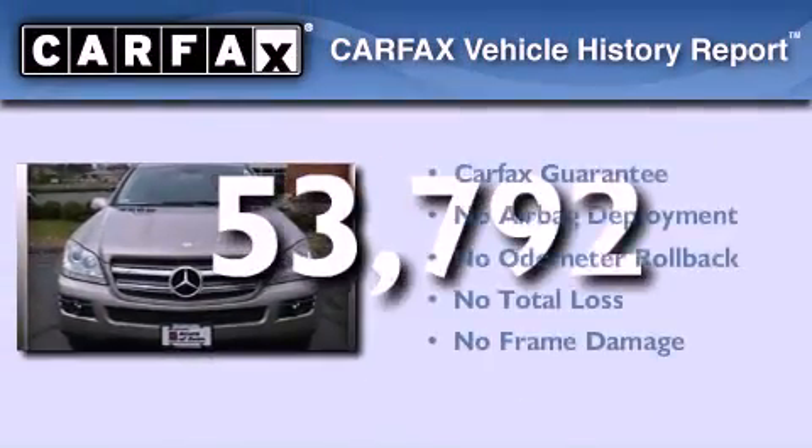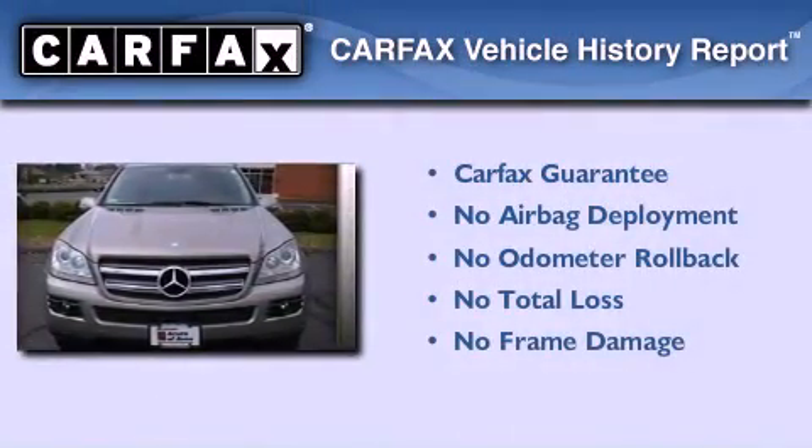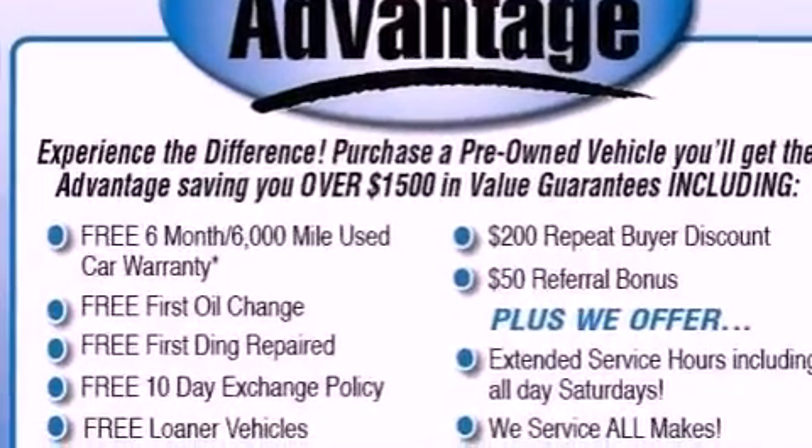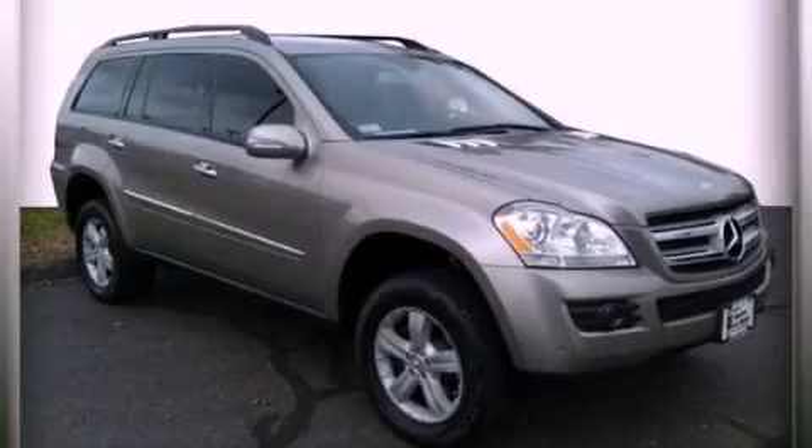Not to mention that this Mercedes-Benz qualifies for the Carfax Buyback Guarantee. Contact us today and schedule your opportunity to see this automobile in person.